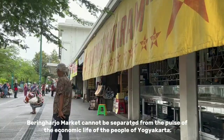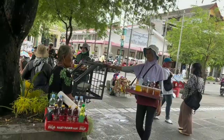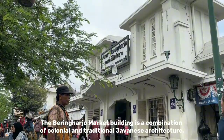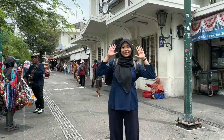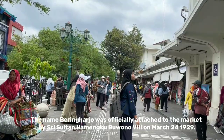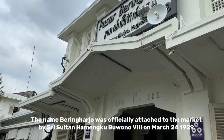Beringharjo Market cannot be separated from the pulse of the economic life of the people of Yogyakarta. The Beringharjo Market building is a combination of colonial and traditional Javanese architecture. The name Beringharjo was officially attached to the market by ex-Sultan Hamengkubuwono on 24 March 1929.